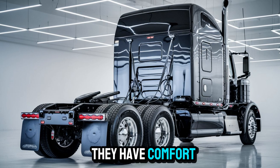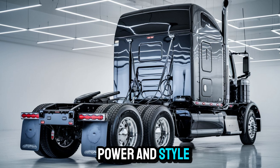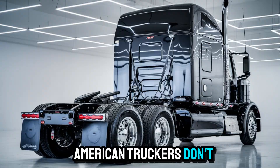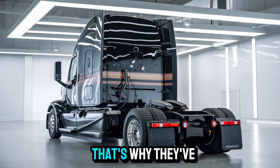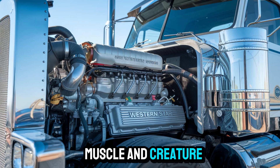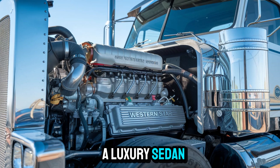So why shouldn't they have comfort, power, and style all in one? Western Star knows American truckers don't settle for less. That's why they've packed this model with engineering muscle and creature comforts that would make a luxury sedan jealous.